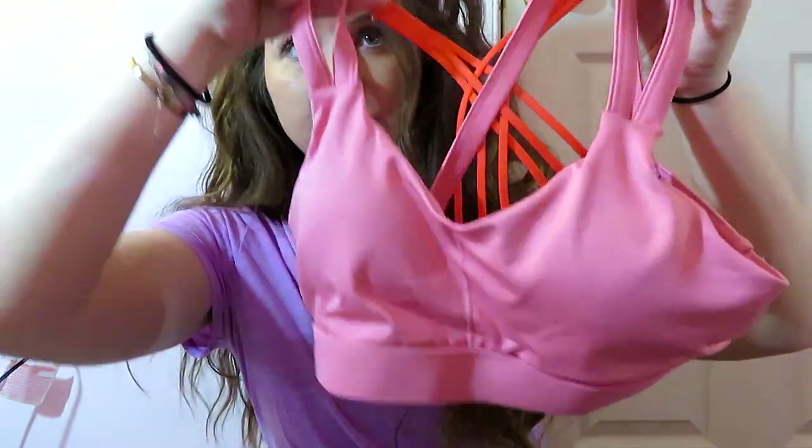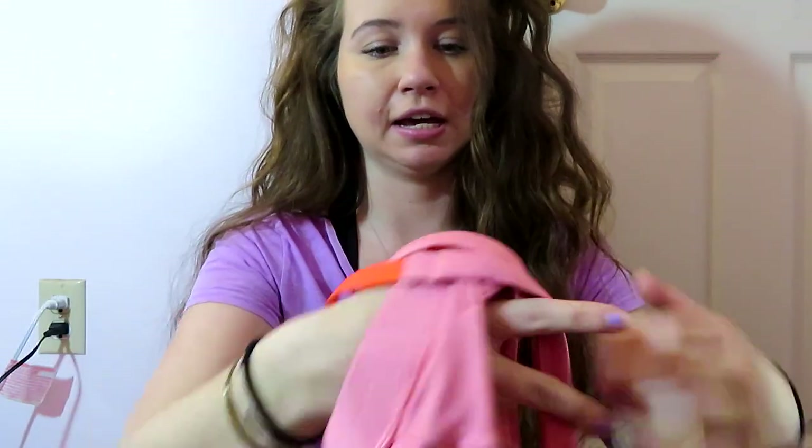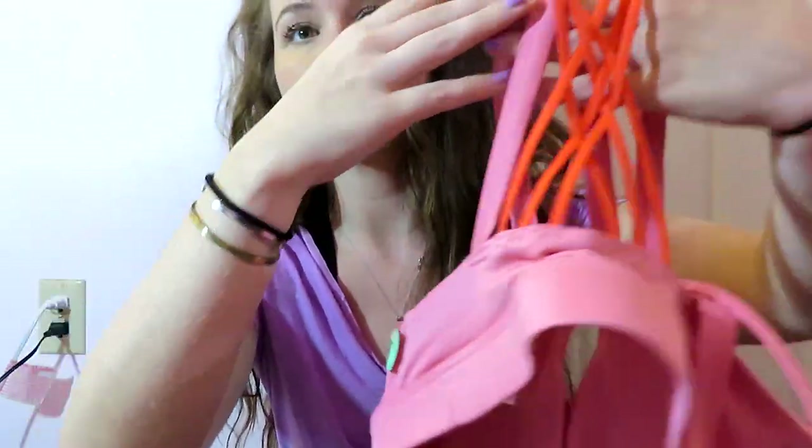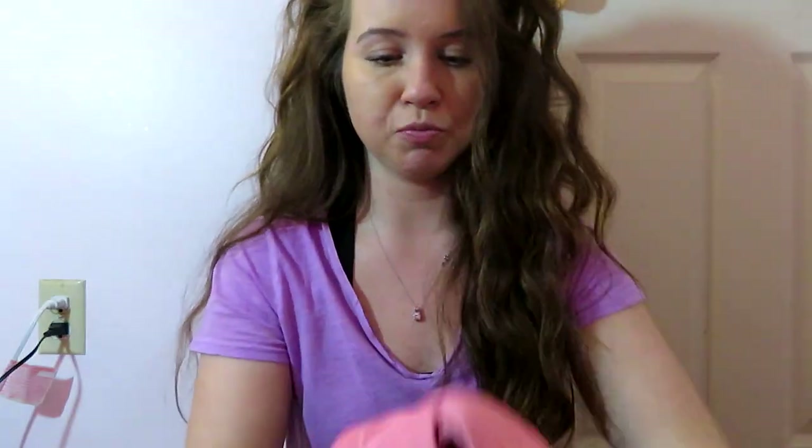I might have a little try-on haul throughout this whole thing, and then I'll rate them on how I feel about them. Let's jump right into Target first. The first thing I got is this sports bra. It's a very pretty pink and it has this orange detail on the back, which is super cute.